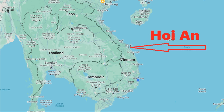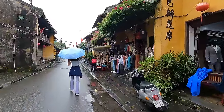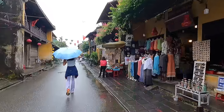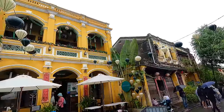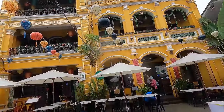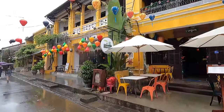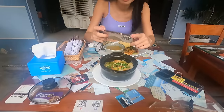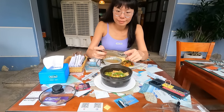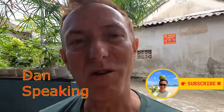Da Nang, Vietnam has the nearest international airport about 45 minutes away, so it's easy to get to Hoi An from overseas. The local Vietnamese food is some of the most delicious and healthiest food in the world, so we have been eating mostly in the neighborhood restaurants just outside the tourist areas for about $2 per meal per person.